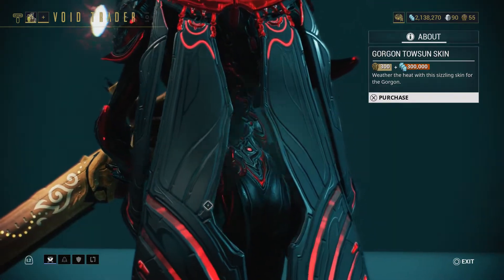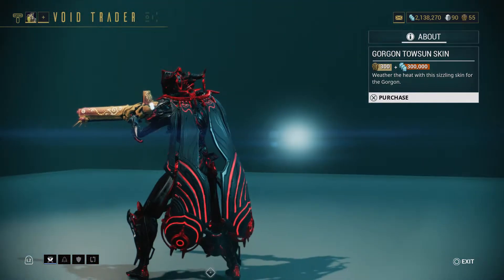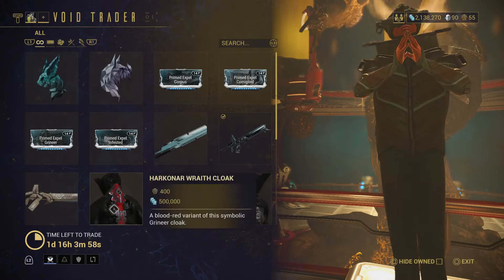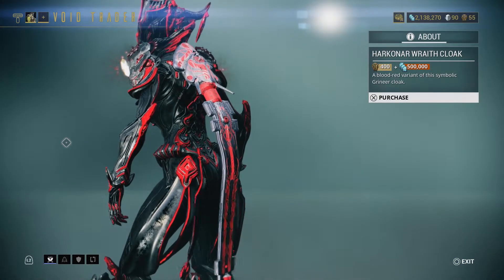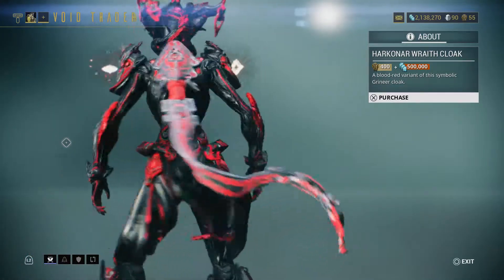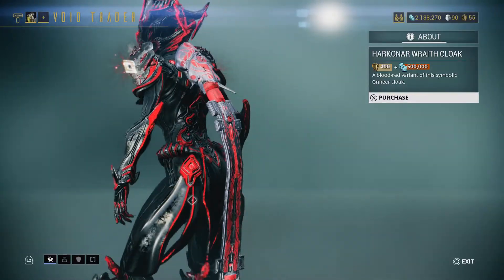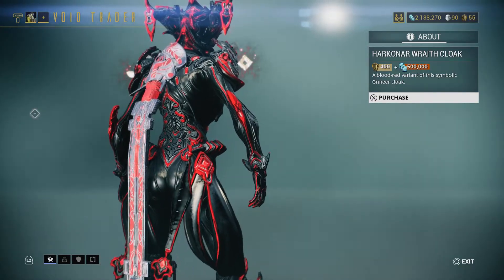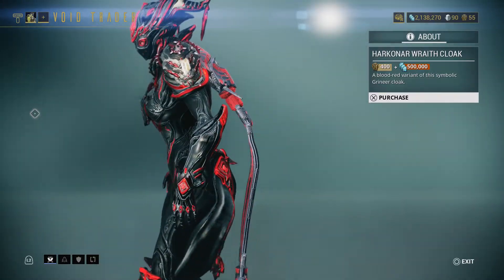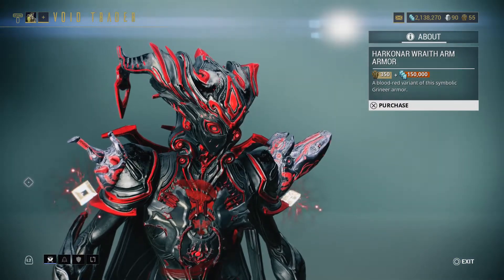This is the Banshee Syandana — if you buy the accessory pack you can get this, which is how I got mine. Next is the Harkonar Wraith Cloak — it looks like it adapts to my color scheme which is cool. That's the Harkonar Wraith Cloak for 400 ducats and 500,000 credits.